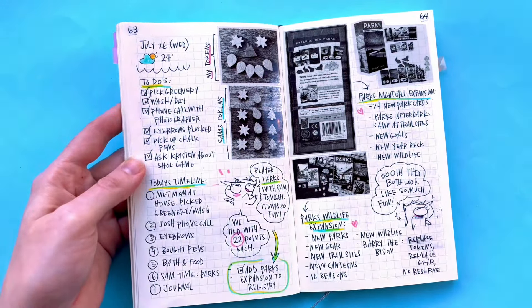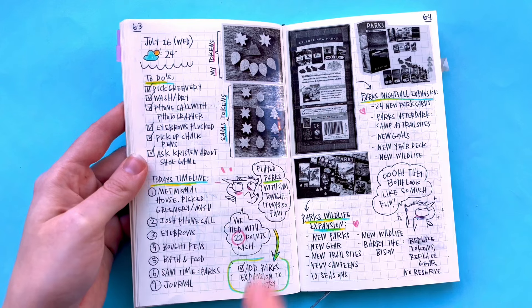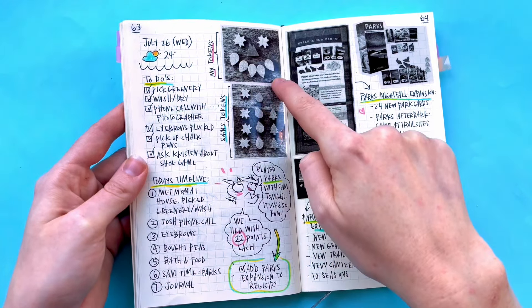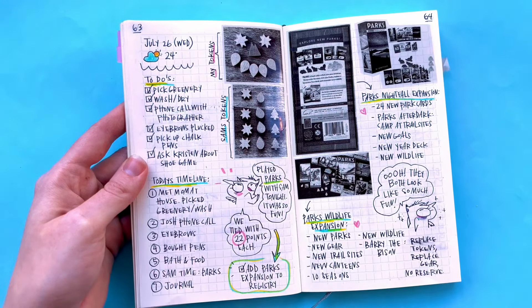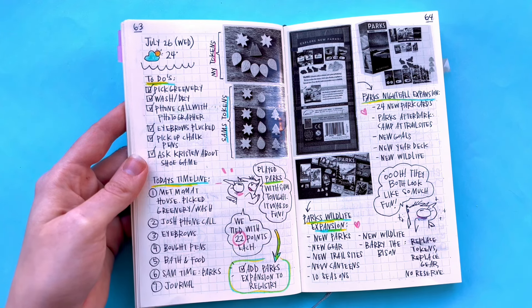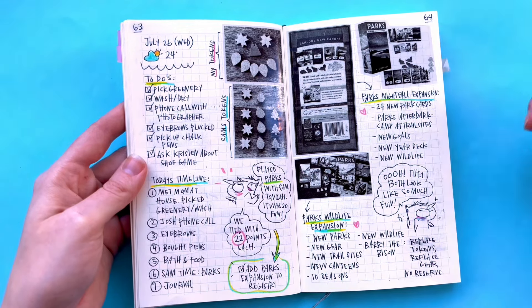A few days before the wedding, we ended up playing Parks. I don't know if you've played Parks, but it is a great game. This was how I arranged my tokens and this was how Sam arranged his tokens. I remember just really needing that time because I hadn't seen Sam very much in terms of just time for the two of us — it was more just like things that had to get done. Having an actual hangout where we played a game together was so nice.